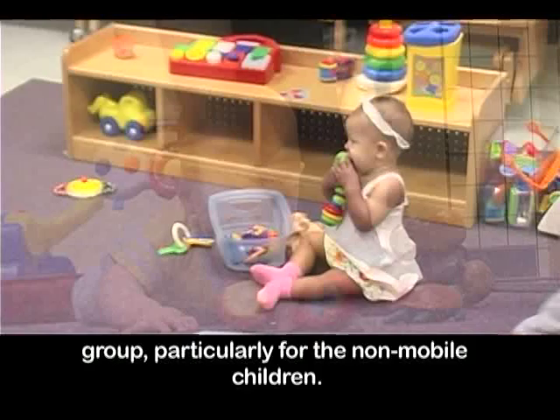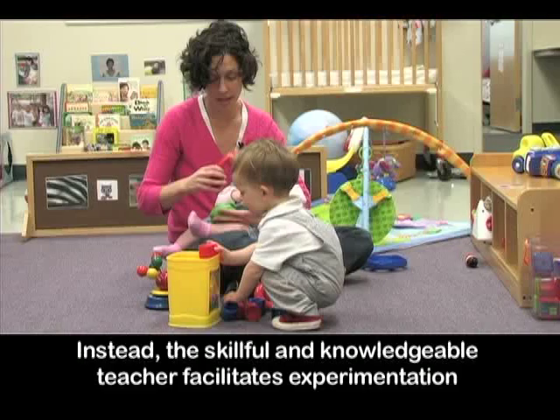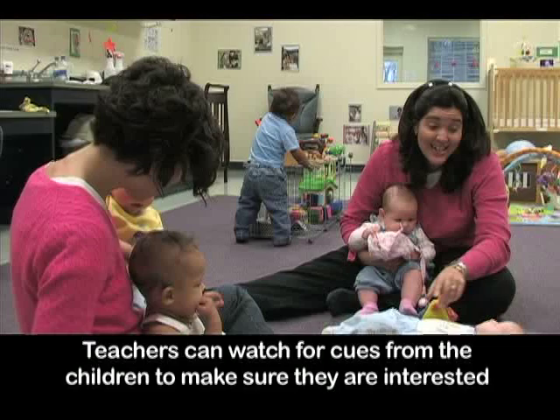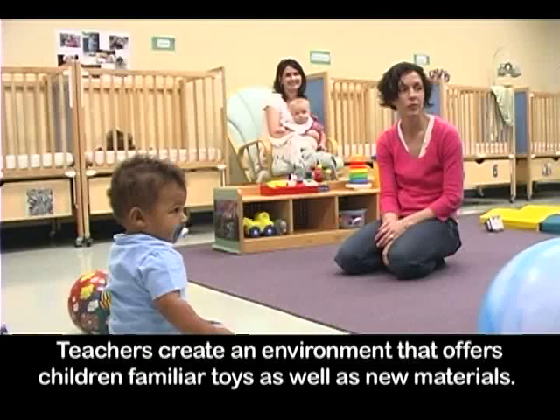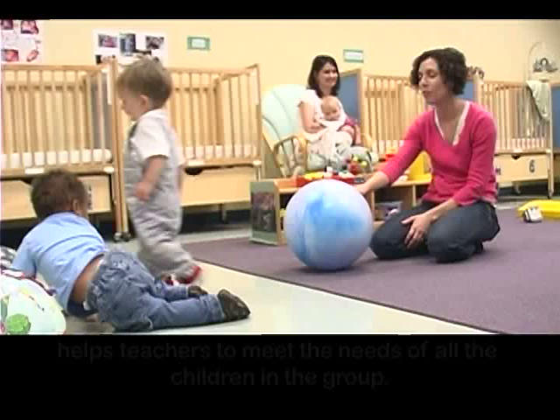Infant teachers may wonder how many toys are really needed for this age group, particularly for the non-mobile children. Infants do not need stacks of toys around them or forced play with materials when not interested. Instead, the skillful and knowledgeable teacher facilitates experimentation with materials based on each child's unique interests, abilities, and needs. Teachers can watch for cues from the children to make sure they are interested in play and are enjoying the activities in the classroom. Teachers create an environment that offers children familiar toys as well as new materials. Providing a well-stocked classroom with different learning materials and furnishings helps teachers to meet the needs of all the children in the group.